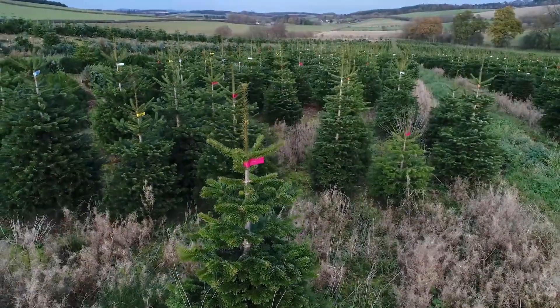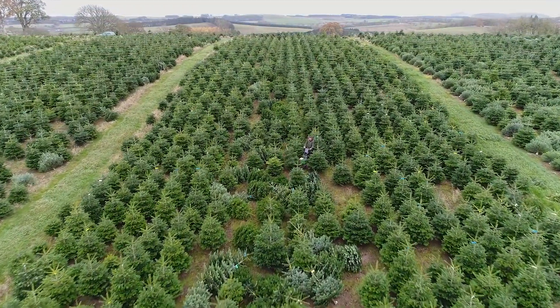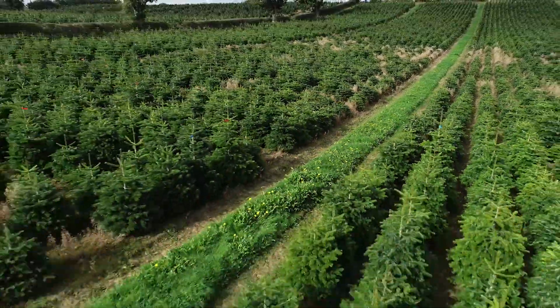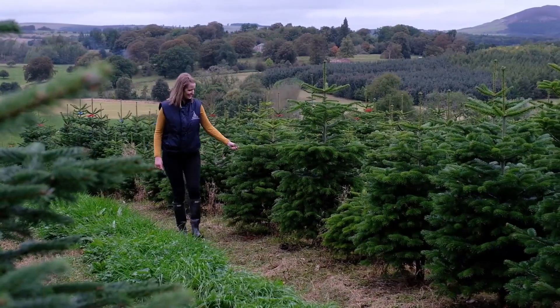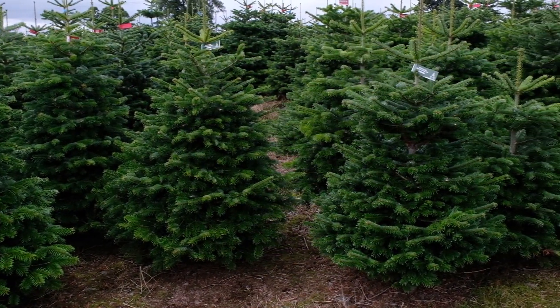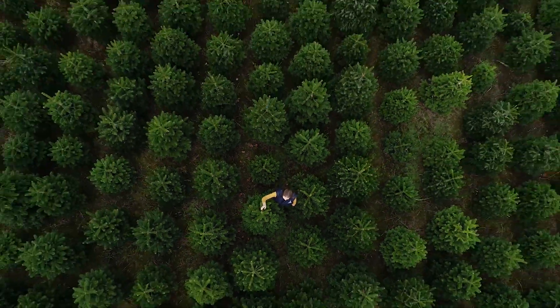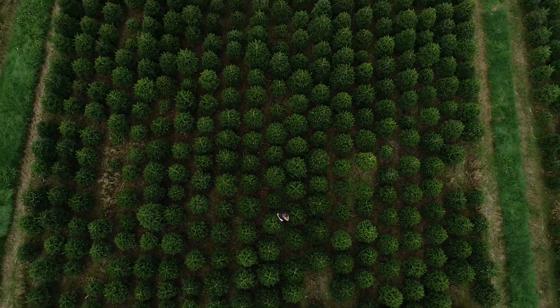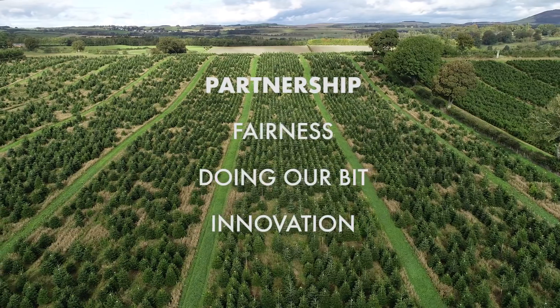Our high quality trees, fair pricing and responsive approach have resulted in Premium Christmas Trees becoming one of the UK's leading suppliers of real Christmas trees. Our niche has always been really understanding what our customers want and matching the right range of trees for them, even choosing a specific area and a specific field for each one. We believe in this so much that partnership is one of our core values we build our business around.